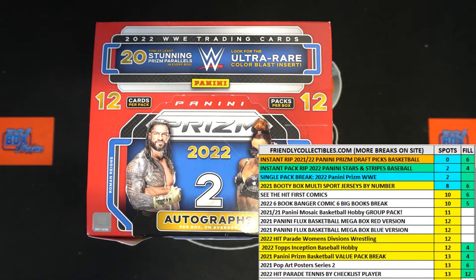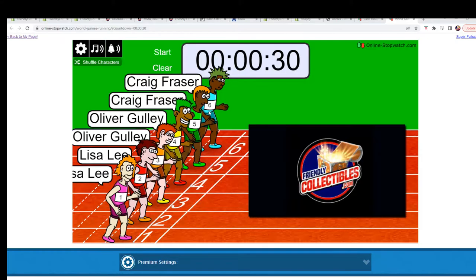All right, here we go. We've got a six-spot race, 30 seconds on the clock for a filler race to get in on the 2022 Panini Prism WWE Hobby Pack break. We've got our six racers at the line at 30 seconds on the clock. Let's switch over and shuffle them up seven times and send them on their way.